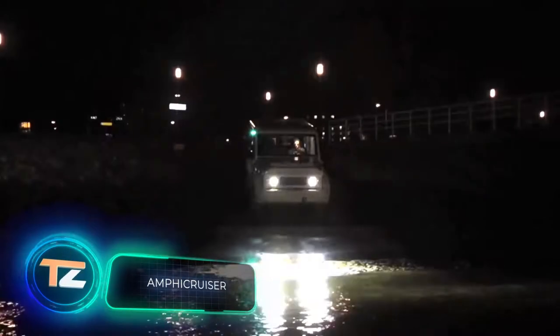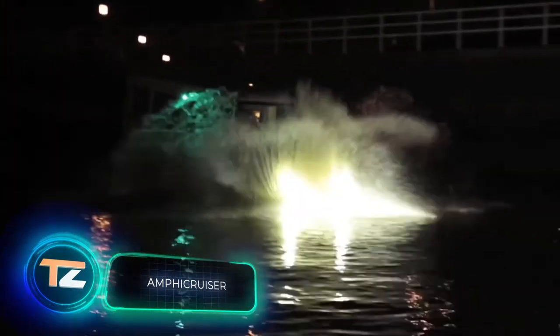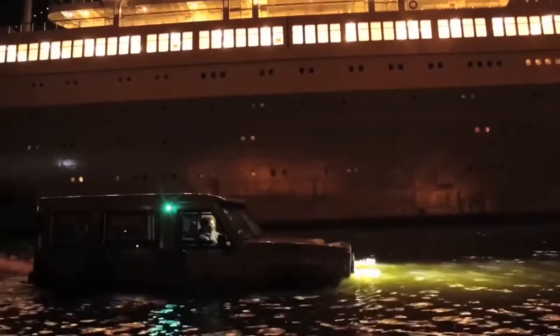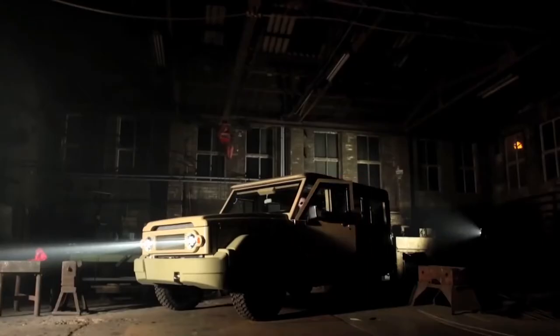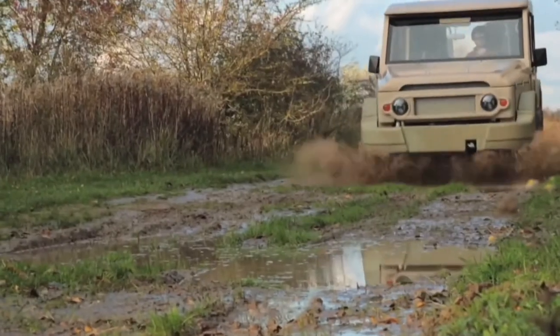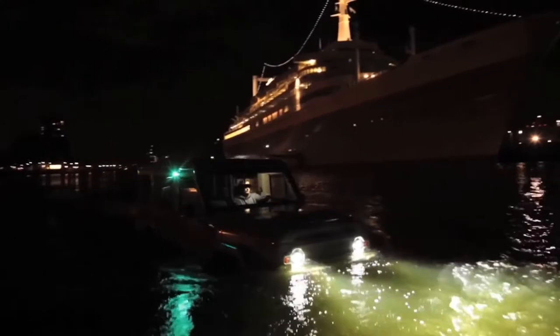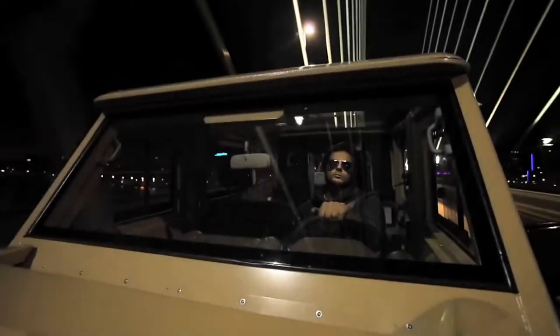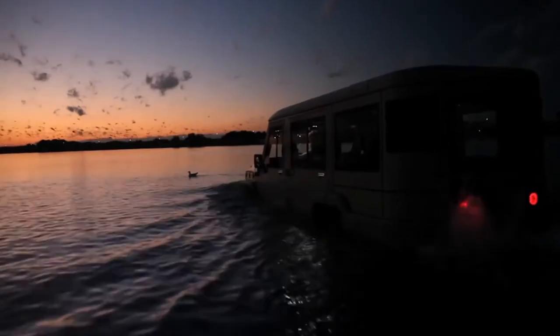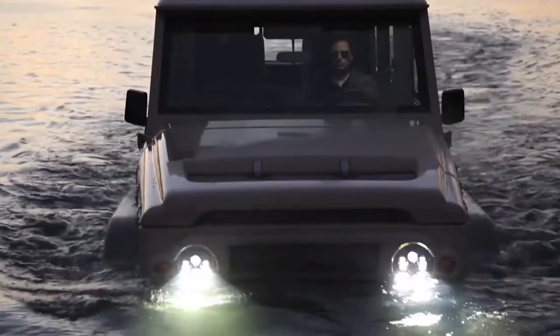Amphicruiser. Why do you need a boat when you can travel on water directly by car? The developers of this amphibious off-road vehicle must have asked themselves this question. The model is built on the Toyota Land Cruiser, one of the most reliable off-road vehicles in the world. The vehicle can travel at speeds of up to 87 mph on land; on water, the speed is reduced to 5 knots. The controls work the same in both modes, so no additional training is required. Inflatable sealed doors make the interior watertight.